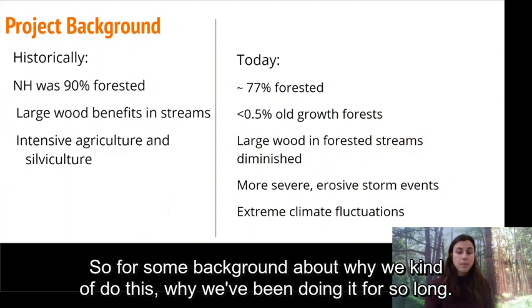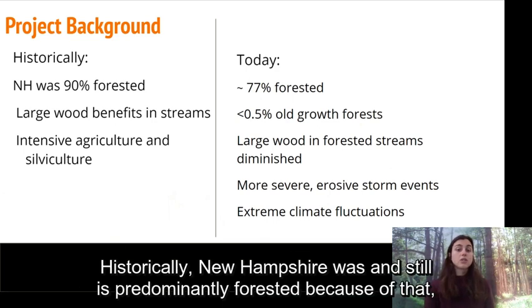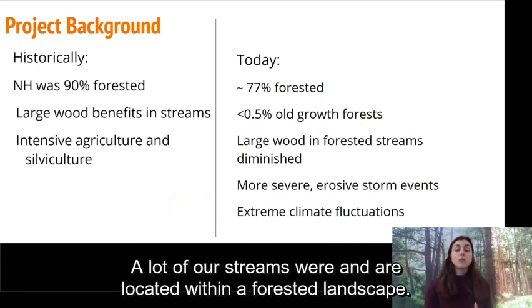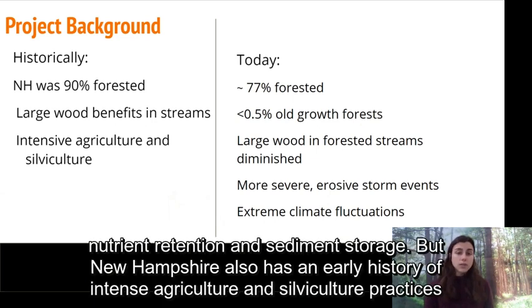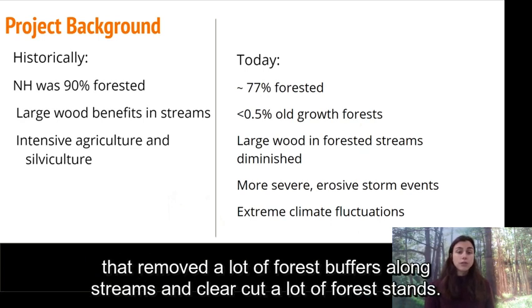For some background about why we've been doing this for so long: historically New Hampshire was and still is predominantly forested. Because of that, a lot of our streams were located within a forested landscape and we'd get large mature trees falling into streams, providing a lot of benefits to the ecosystem in the form of habitat and in-stream habitat complexity, nutrient retention, and sediment storage. But New Hampshire also has an early history of intense agriculture and silviculture practices that removed a lot of forest buffers along streams and clear-cut a lot of forest stands.